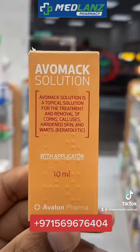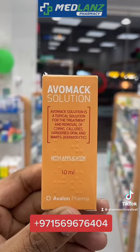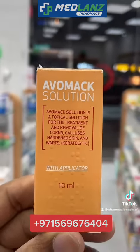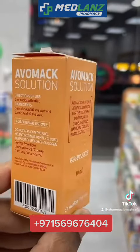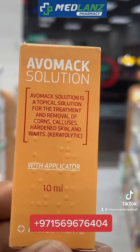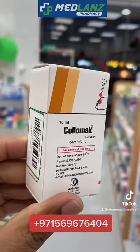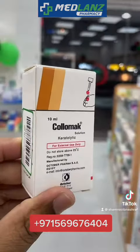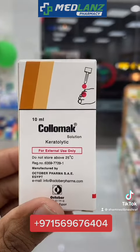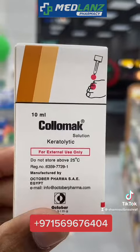Warts are caused by infection with the human papillomavirus, HPV. The virus causes an excess amount of keratin, a hard protein, to develop in the top layer of the skin, forming a hard structure. This extra keratin produces the rough, hard texture that we call a wart. This Avomax is a keratolytic solution that treats it.